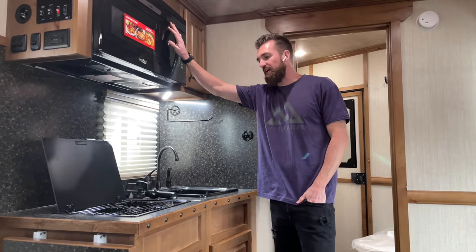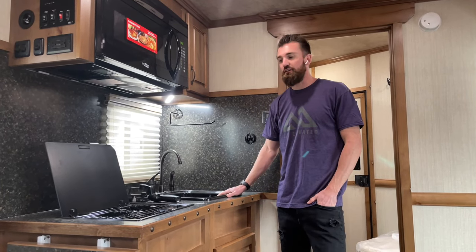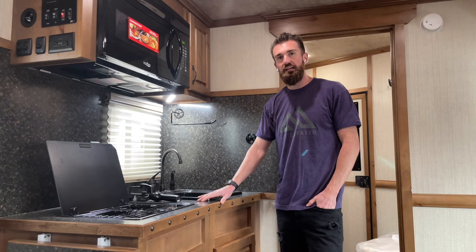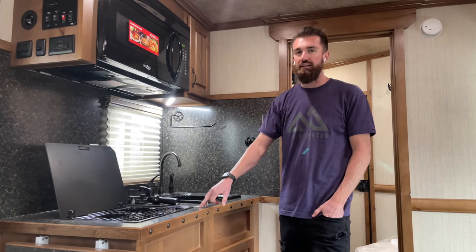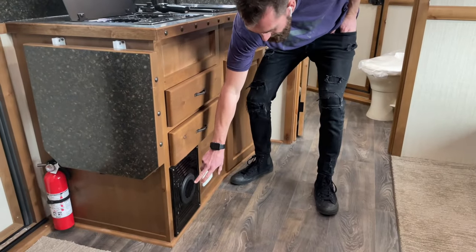Here in your kitchen area you've got a full-size overhead microwave, a two-burner cooktop, a full-size sink. This trailer comes with a 48-gallon fresh water tank, a 28-gallon gray water tank, and a 28-gallon black water tank to give you all the necessary storage to stay off-grid for quite a while. Right down here is your furnace — it's ducted out here and also ducted into the bathroom to make sure the trailer maintains a nice even heat in cold weather.